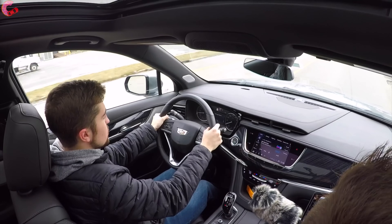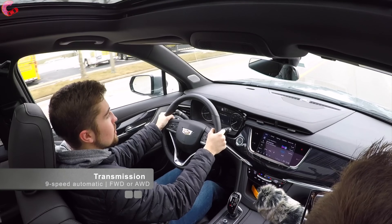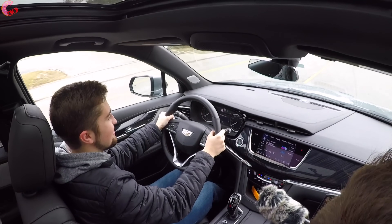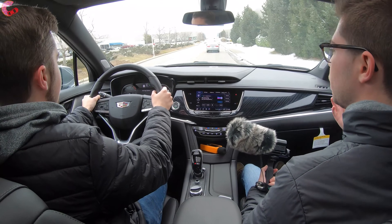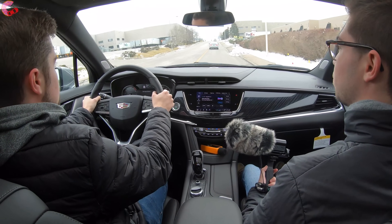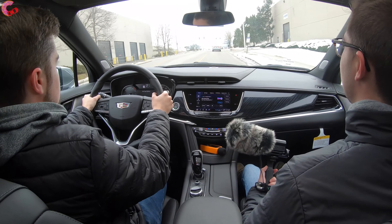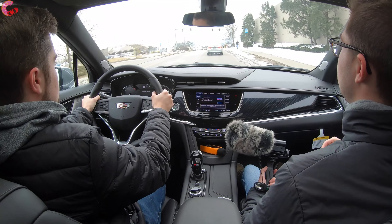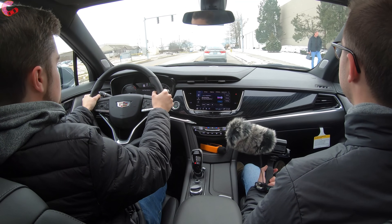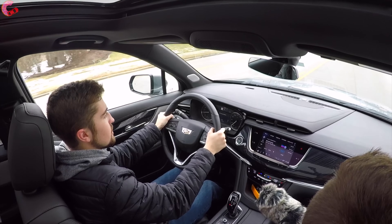The 9-speed automatic transmission is really smooth — no complaints. Shifts are tremendously smooth, making it the kind of transmission for a luxury vehicle you can simply ignore. Cruising along, the ride quality is exceptional. This is a large luxury three-row SUV and in typical Cadillac fashion the ride quality is 100% there — about as smooth as you can get in this entire segment. At 50 mph, the sound level reads 53.2 decibels, which is a really good reading. The V6 also has a nice, slightly raspy note to it.